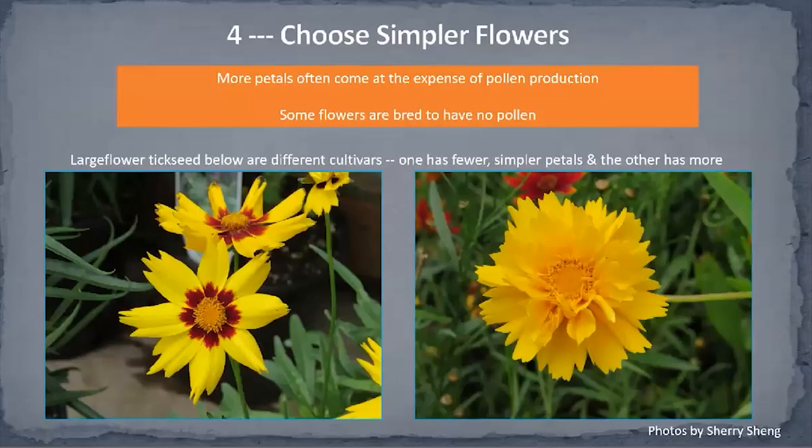The fourth idea: choose simpler flowers. More petals often come at the expense of pollen production. The flower on the left in the image has fewer petals and therefore produces more pollen and nectar to benefit pollinators. The flower on the right — those extra petals not only create a physical barrier to pollinator access, but also make the center where nectar and pollen are produced a much smaller area with much less capacity. If you're growing flowers to benefit pollinators, choose the simpler flowers.